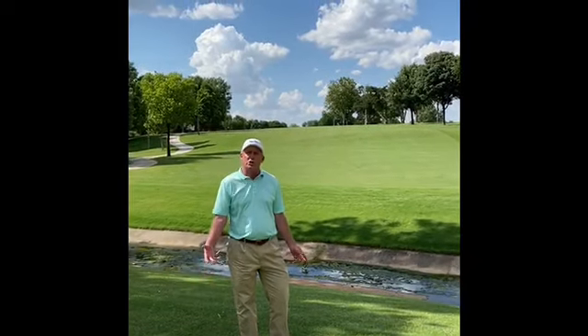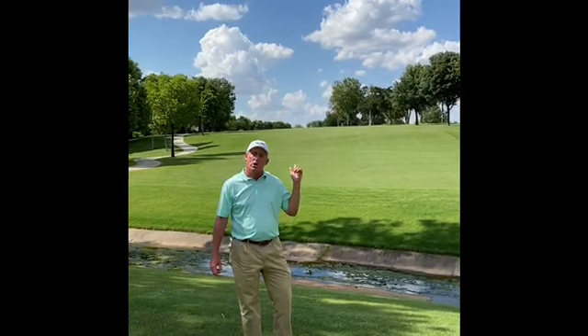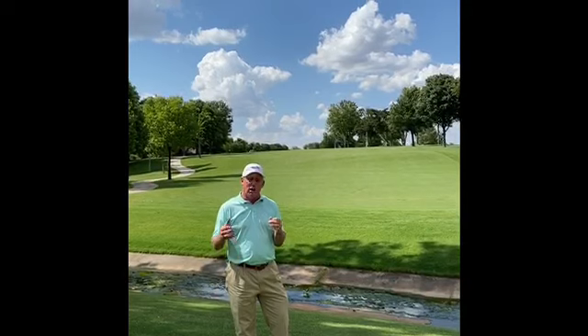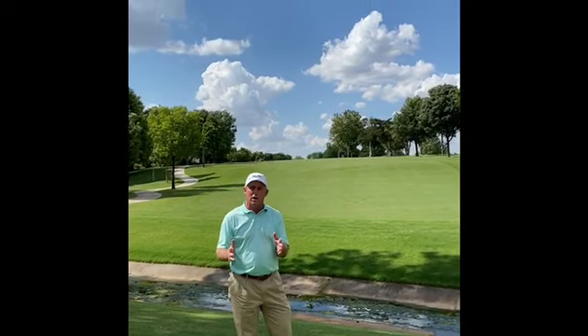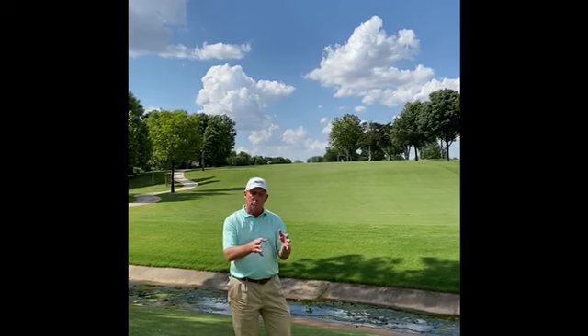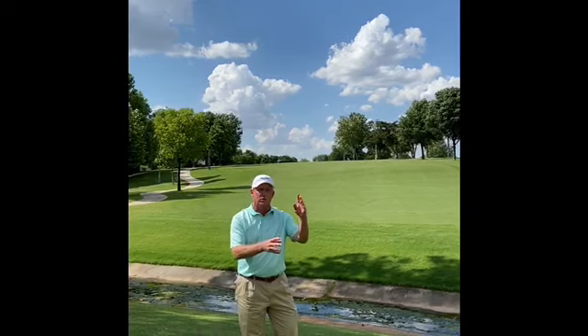We're out here on number 10, and I'm actually just short of the green, but I wanted to talk a little bit today about looking back at this fairway. It's obviously not necessarily a dogleg left, but how this fairway kind of veers just a little bit to the left, or to the southeast.